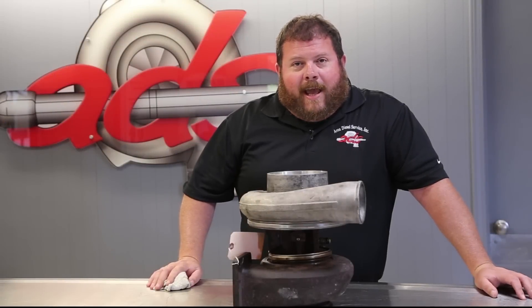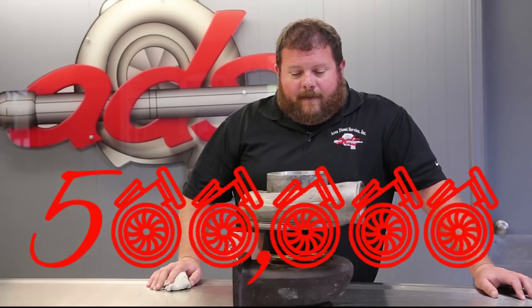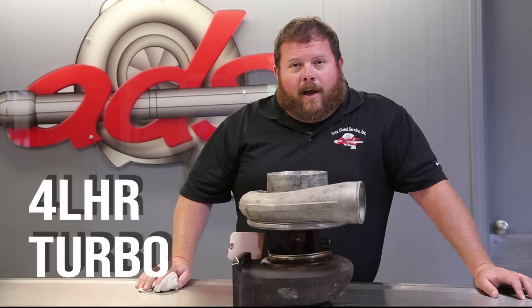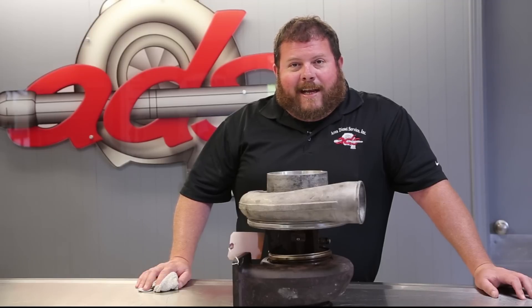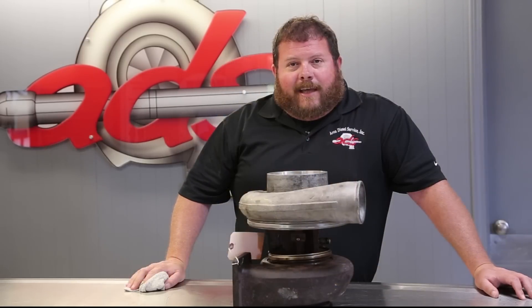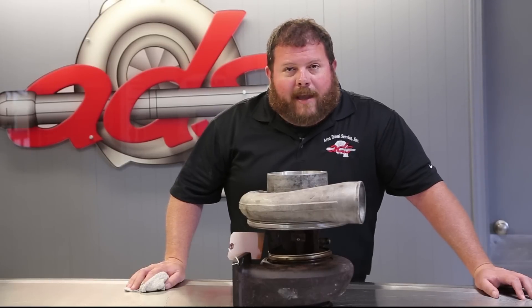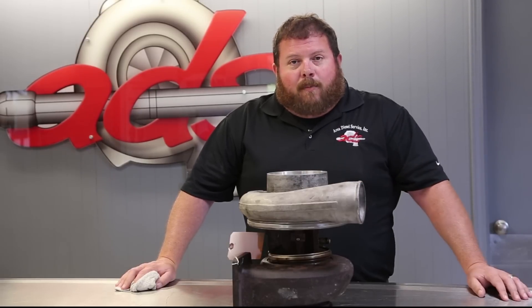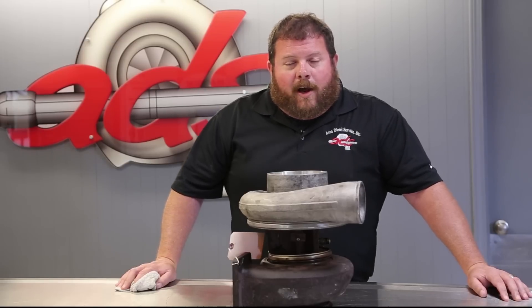This in front of us today is the 500,000th unit that Area Diesel is going to provide to the market. I'm pretty pleased with the way this thing came about. This turbo is a 4LHR, circa mid-1980s, fit to a Big Cam Cummins or an 855 Cummins. This particular turbo displaces ST and VT50s — one of the major reasons that Area Diesel Service developed our turbocharger business. There were a lot of these in service in that era.